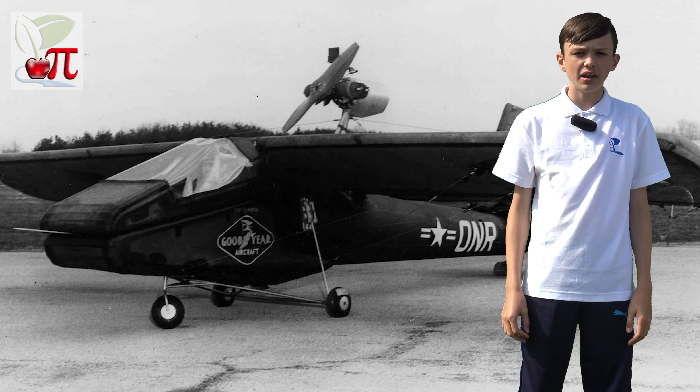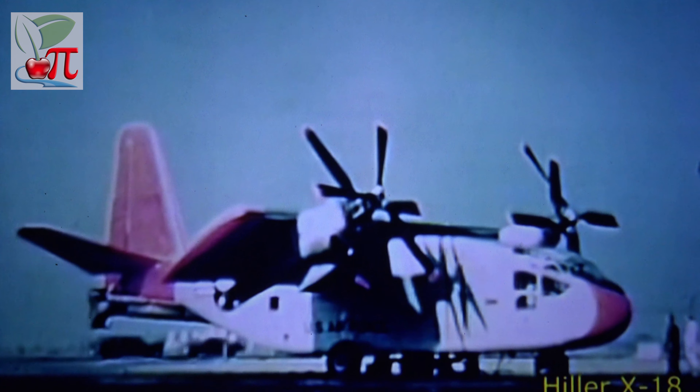The Italian Caproni CA-60 of 1921 was a flying boat that served as a prototype for a 100-passenger transatlantic plane. It had eight engines, nine wings, and a pontoon on each side to give it stability. On its second flight over an Italian lake from an altitude of 60 feet, it crashed into the water. Fortunately, the pilot survived, but not the plane.